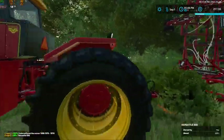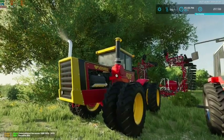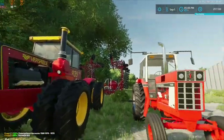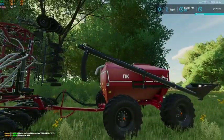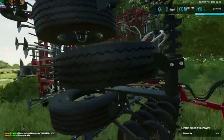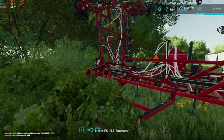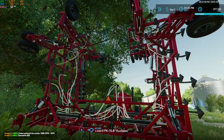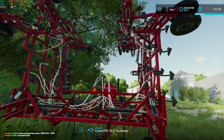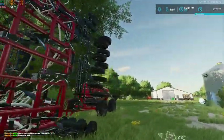The Versatile 935 is going to be our main workhorse - it's going to be running our plow, our cultivator, and our new air seeder. This is the PK-15-8, the Kuzbass - I'm probably butchering the name - we're going to call this our PK air seeder. That's what we're going to call it.